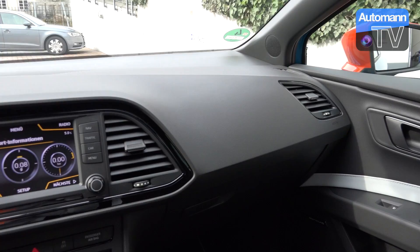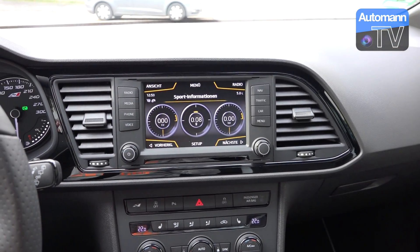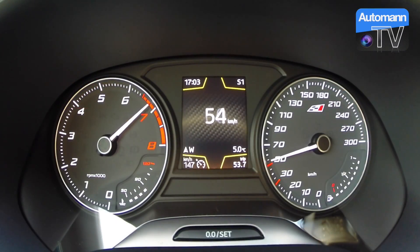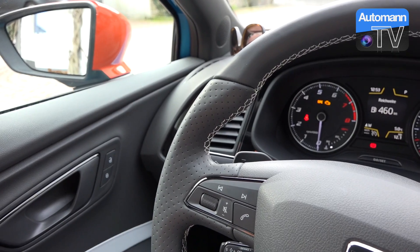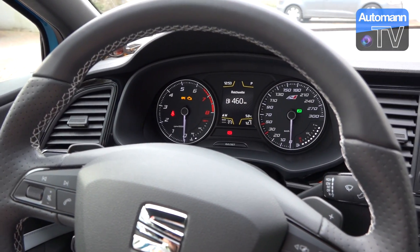Starting off with the engine — of course it is very hard to say the 10 horsepower is something you really feel in everyday life, but I did an acceleration run on the Autobahn and the time is faster than what I tested with the Seat Leon Cupra 280 in the summertime last year. I'll also put up maybe a comparison video so you can see the differences.